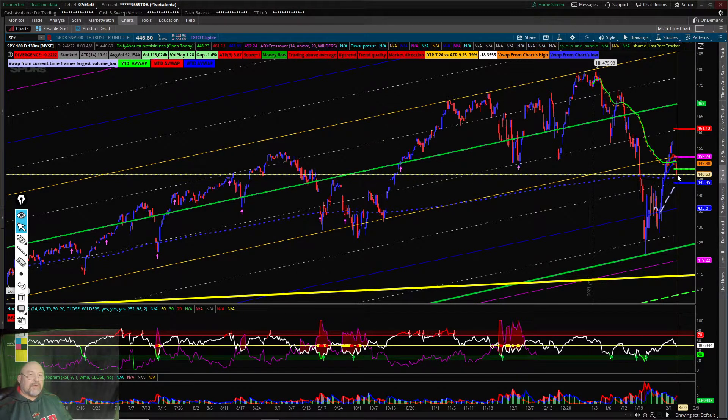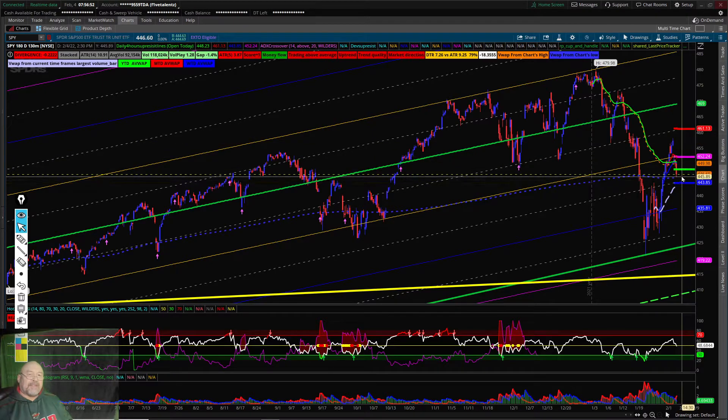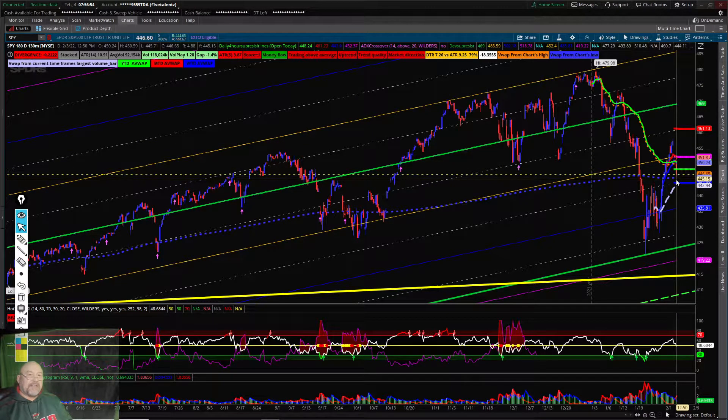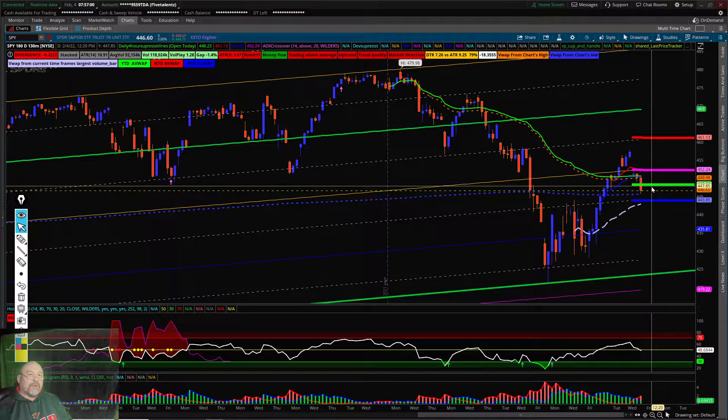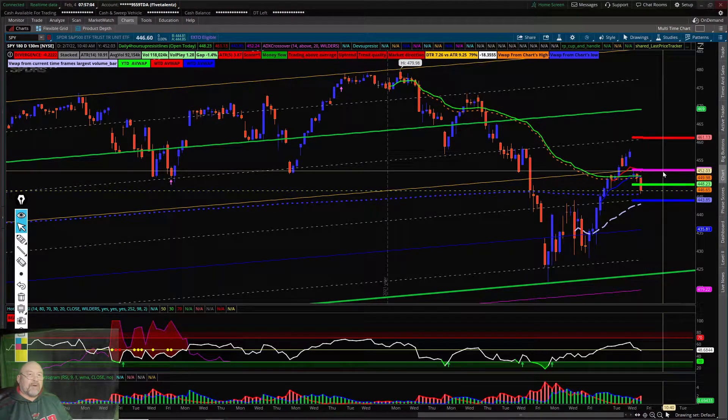So with that set, we kind of have a sticky wicket again. The trend lines are going to change again today. Basically, here's the support and the resistance.